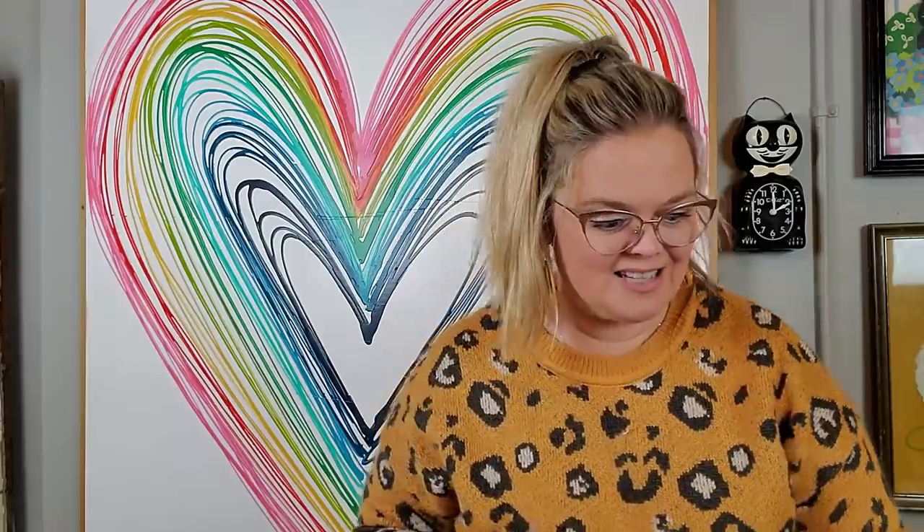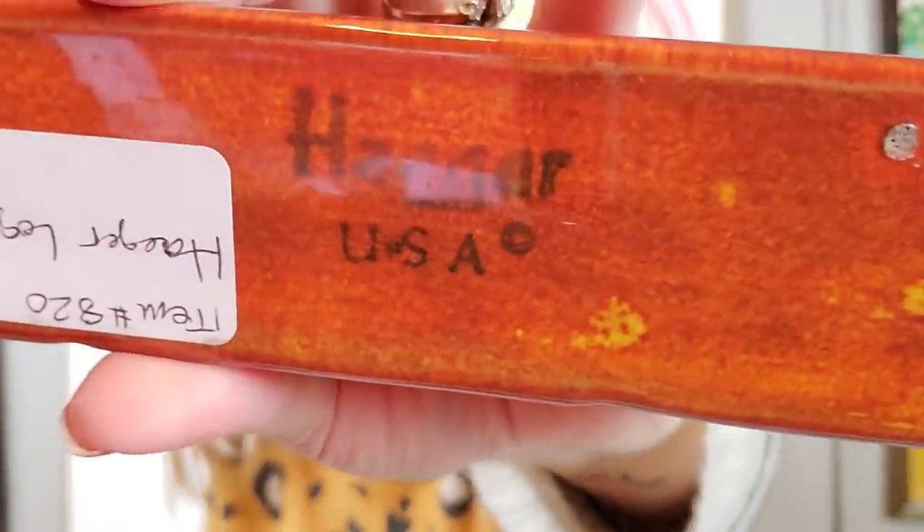Then I got the Hager logo planter and I also paid $12 for it. It is marked Hager on the bottom — this beautiful kind of pumpkin orange fire glaze. I have seen these on eBay and they have sold between $60 and $80. So $12 is paying up for me, but I know I can turn a profit on this and it's just really cool. I love it.